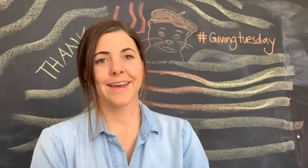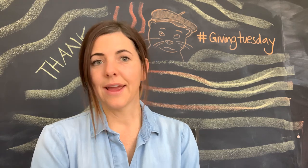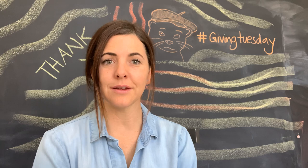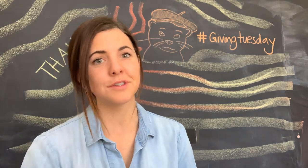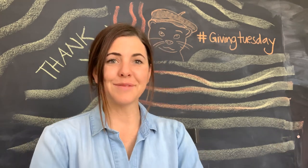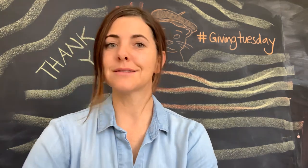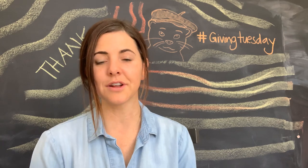The second organization is Thanksgiving Point, and they have some really fun museums. We've been going there for eight years. They have a dinosaur museum — which is actually a natural history museum — a butterfly biosphere, farm country, a museum of curiosity, just tons of really cool things.